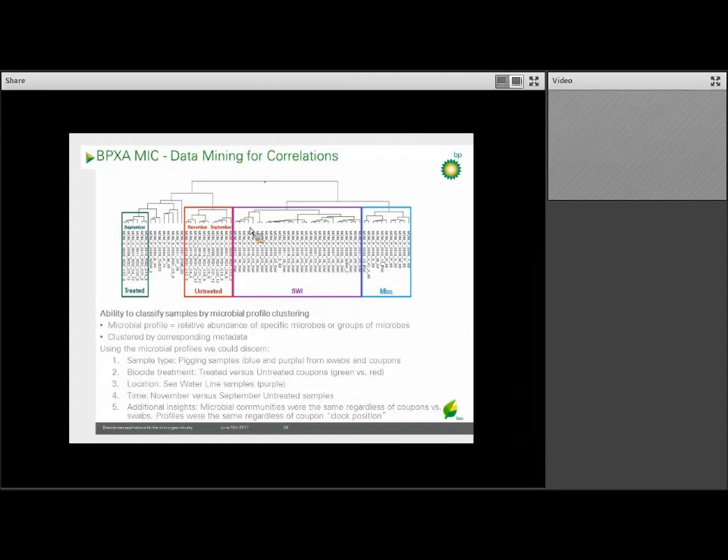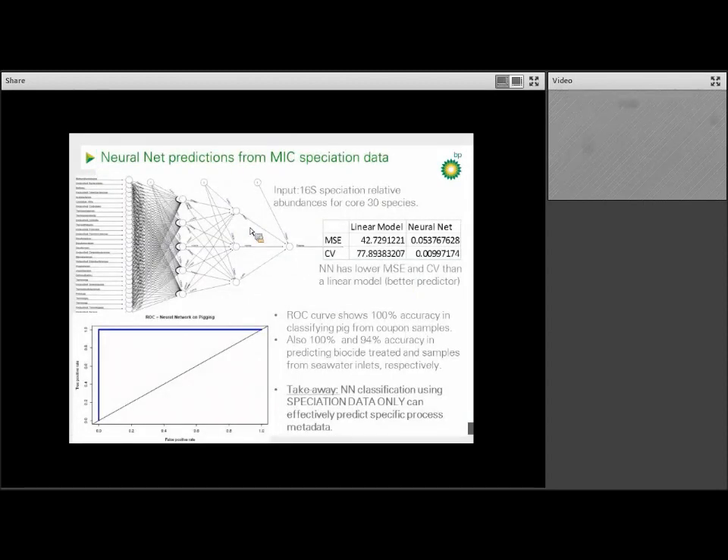We can also use machine learning on the speciation data for predictive analytics. Here we're looking at a neural network used to classify if samples came from a coupon or a pig — just an early way to test that the system could work. The neural network was found to be a better predictor than a linear model, as indicated by the mean squared error and coefficient of variation. After training the model, we found we can utilize speciation data alone as an input to effectively classify the samples. This model was 100% accurate in classifying if a sample came from a coupon or a pig, if it was treated with biocides or not, or if it came from a seawater inlet or not. If we add corrosion metadata — things like corrosion rate, hydrogen sulfide production, pitting, metallurgy, and elemental and analytical data — we may at some point be able to predict or diagnose corrosion or souring using the 16S speciation data alone.